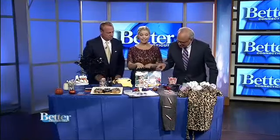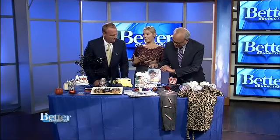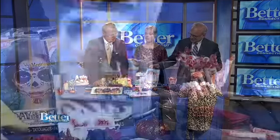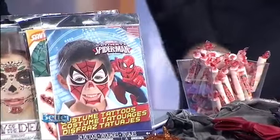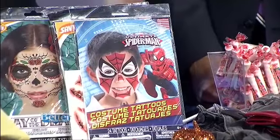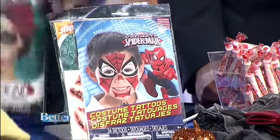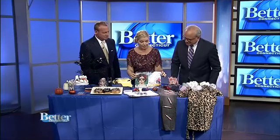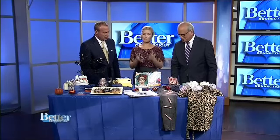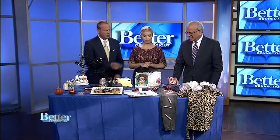These are face tattoos. This is genius because I'm not that great at face painting, but my kids always like to have their face painted for Halloween. This is no fuss. For around $6 to $10 you can buy these face tattoos and you don't have to worry about painting your face. It's a full face of makeup. This one right here is like Day of the Dead, and this over here is Spider-Man — just a really easy-to-apply tattoo.